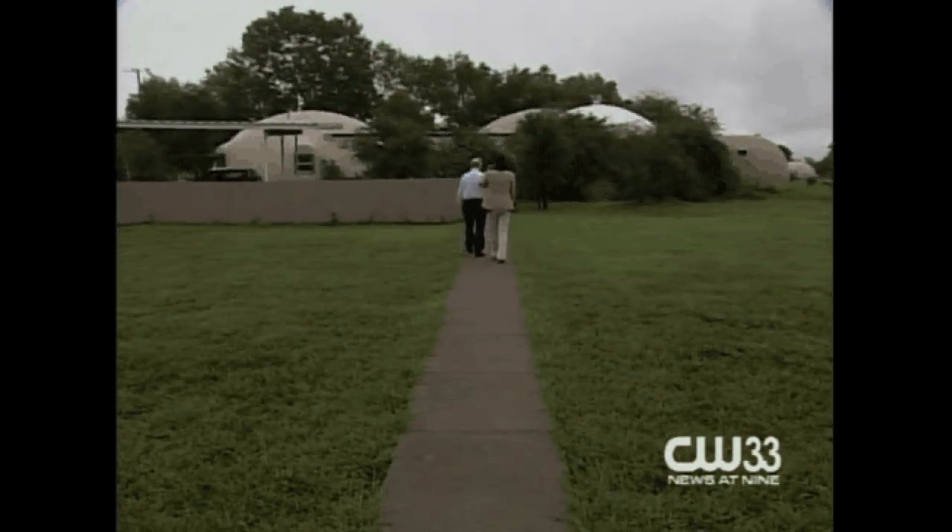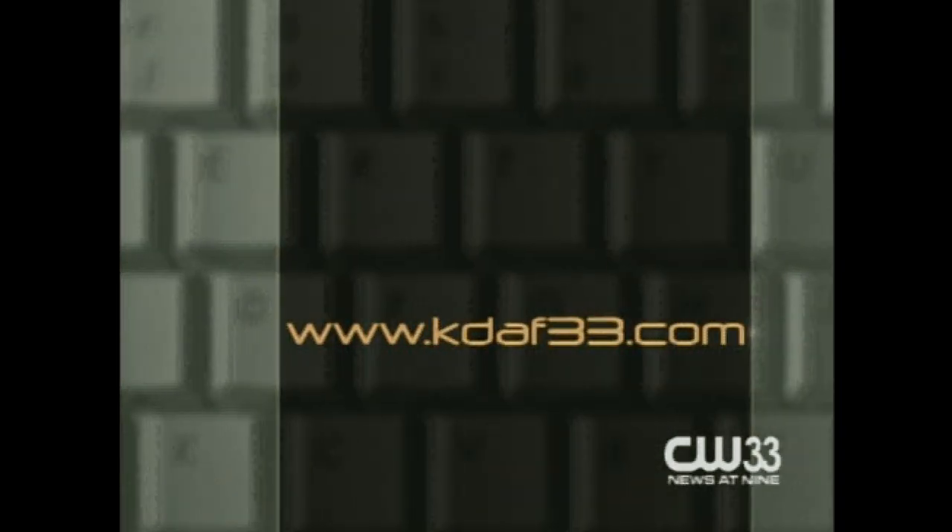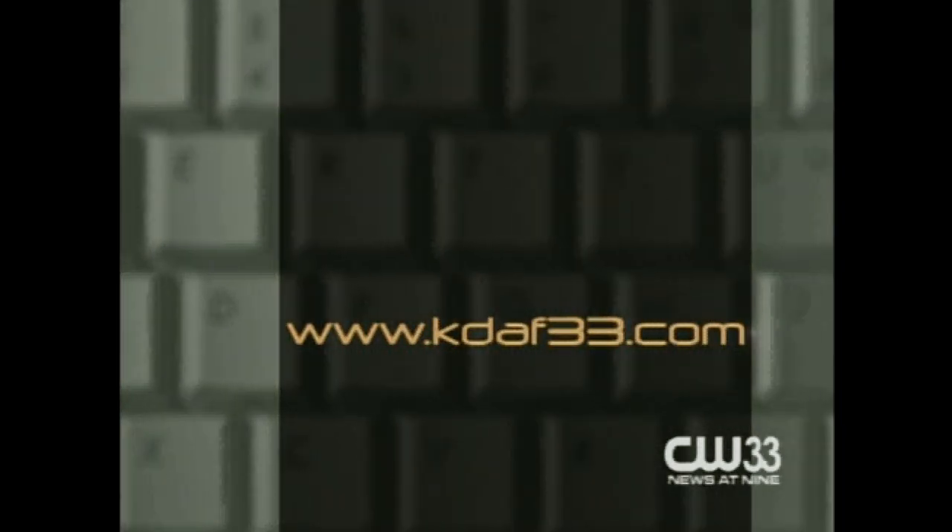Reporting from Italy, Texas — Sandra Hernandez, KDAF 33 News. And here's another bonus: the domes are also capable of withstanding tornadoes. If you'd like to know more about workshops at the Monolithic Institute, check out KDAF33.com.